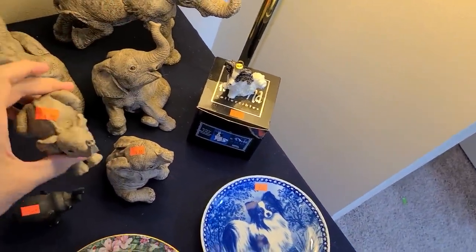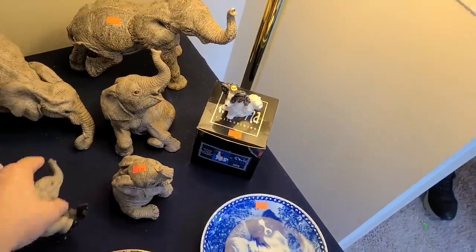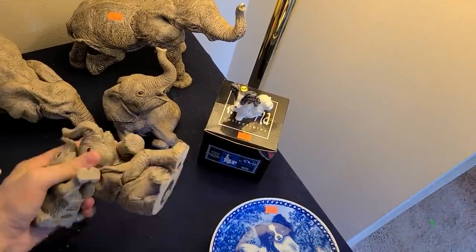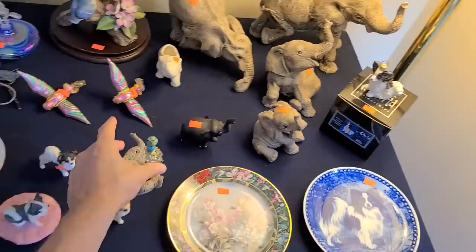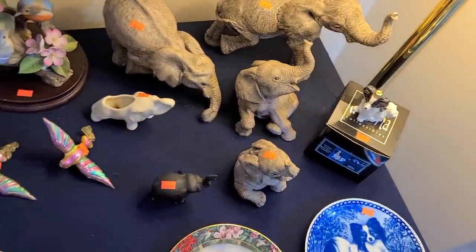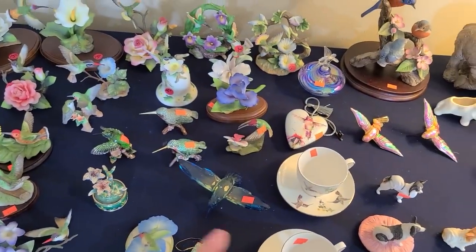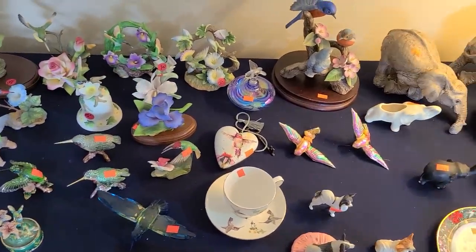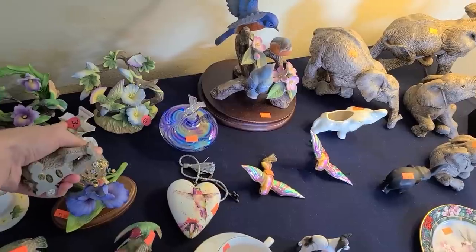Should I just get the four dollar little guy? It's just easier to deal with. Some of these are obnoxious — those other ones are big. Yeah, I think that'll be enough of these kinds of things. Like I said, I'm tempted by some of these, but that one has a broken wing.